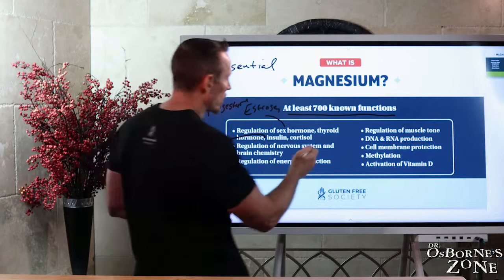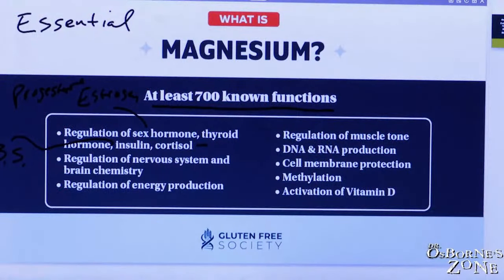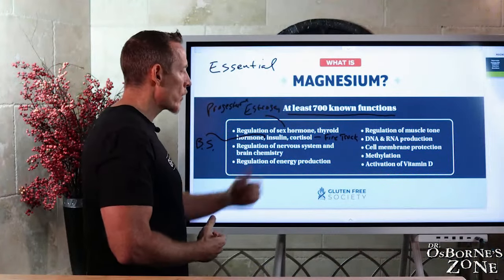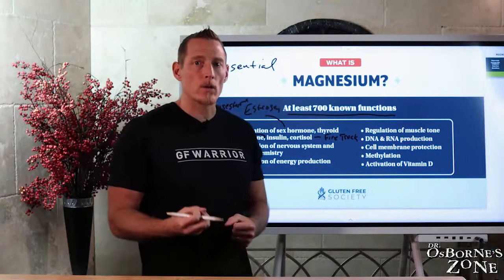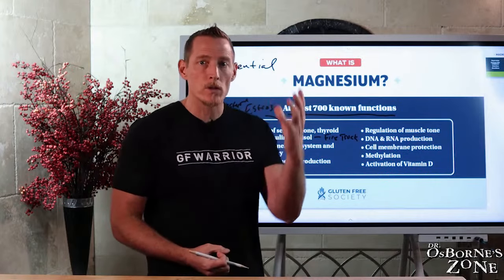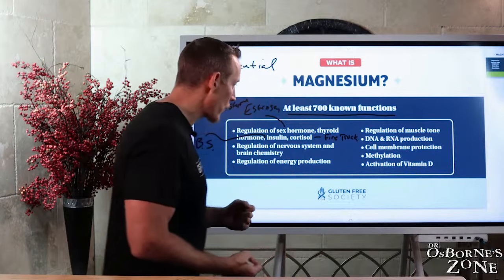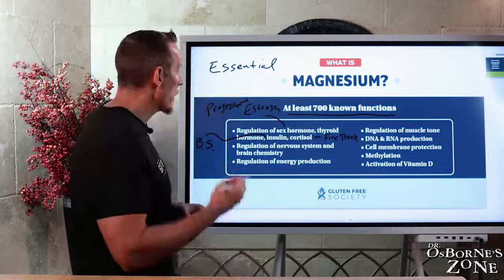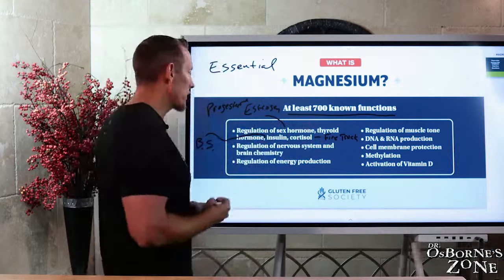Then we have cortisol — our body's natural fire truck. It's an anti-inflammatory stress hormone. We make cortisol to fight inflammation and also to wake up in the morning. Cortisol spikes when sunlight hits your eyes, waking up your brain. It's a very important hormone in our circadian rhythm, and magnesium regulates its production.